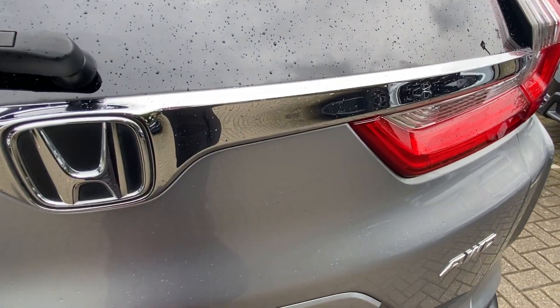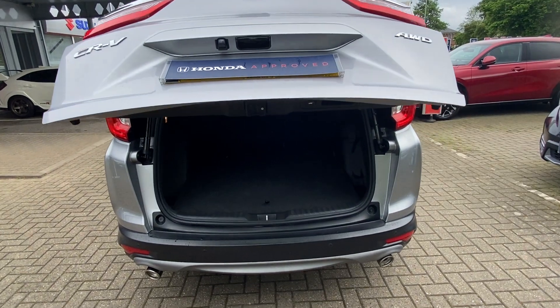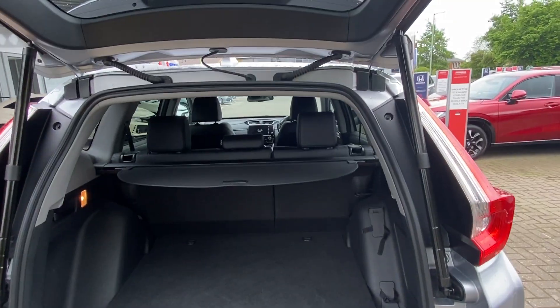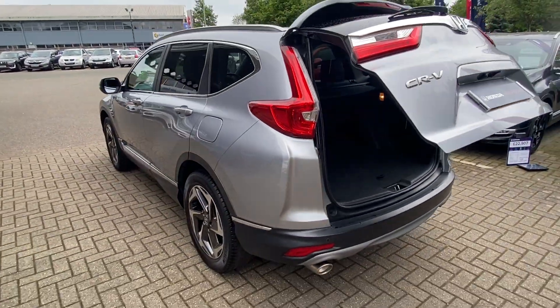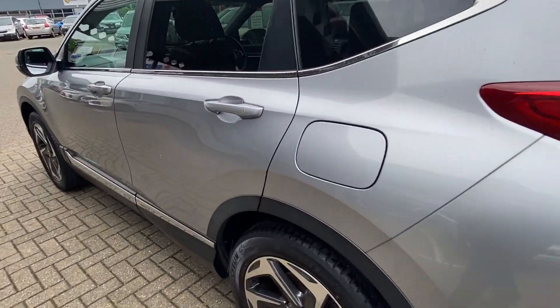heated rear seats as well. Power tailgate included, and it does have a spare wheel in the car. The car's in absolutely lovely condition.